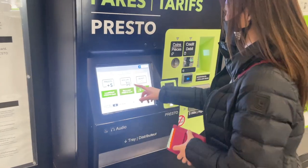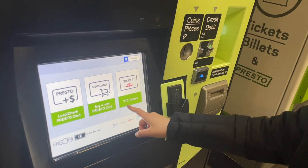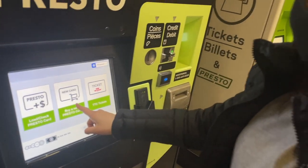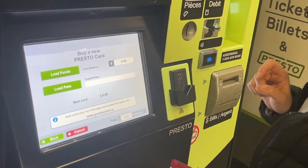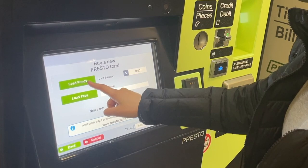So here I am at Terminal 1 at the public transit area. This one is for loading — if you can see — or if you just want to buy a one-time ticket. This one is for a new card. So: buy a new Presto card and we can load funds.